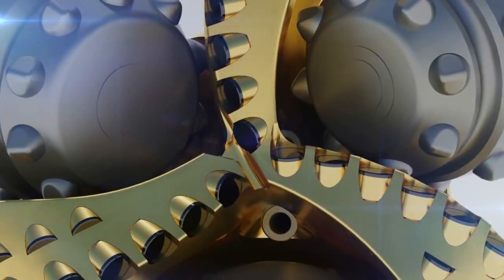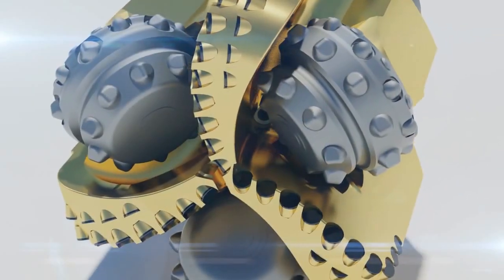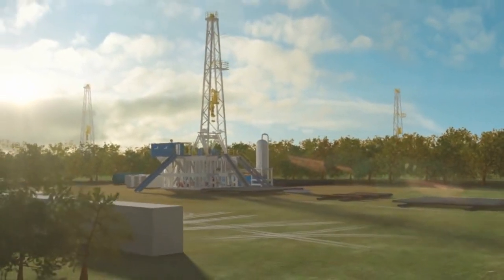With the cutting superiority and continuous scraping of diamond bits and the rock crushing strength of roller cones, Chimera bits have the proven ability to survive highly interbedded formations with smooth drilling and excellent tool face control.